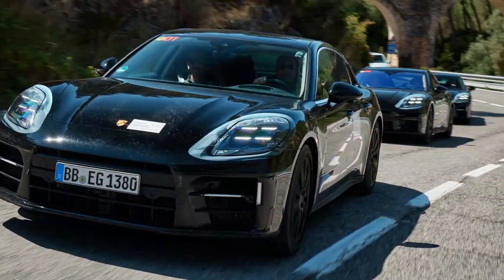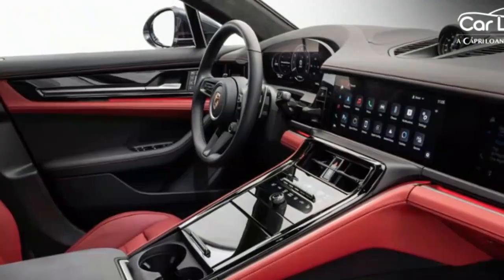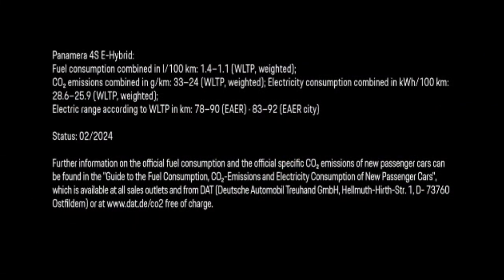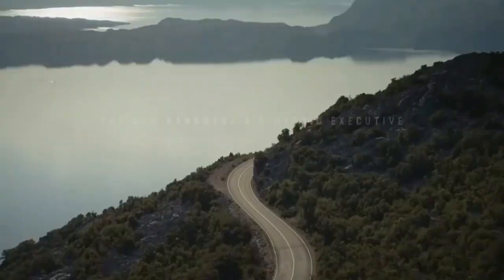However, the digital gauge cluster feels like a step back — I miss the analog tachometer. Here's something I rarely say in today's era of high-performance cars: I wish the Panamera 4 had more power. The engine, while smooth and torquey, lacks character. And often in normal mode, when you press the throttle, it leaves you wanting more.